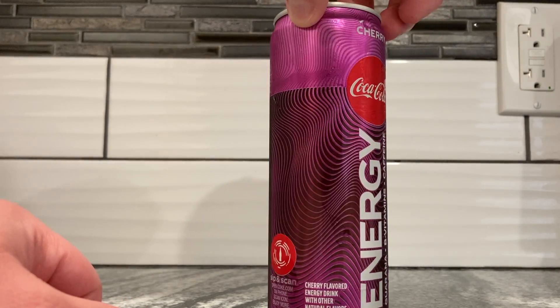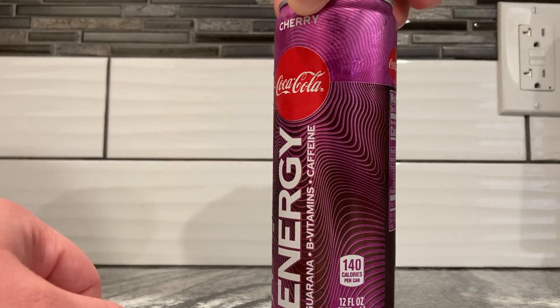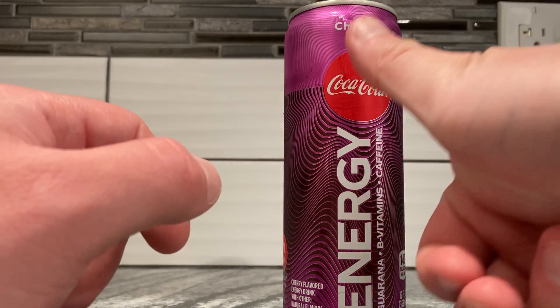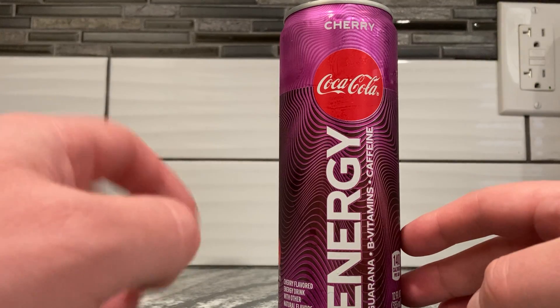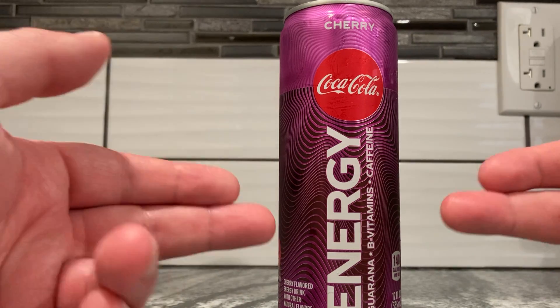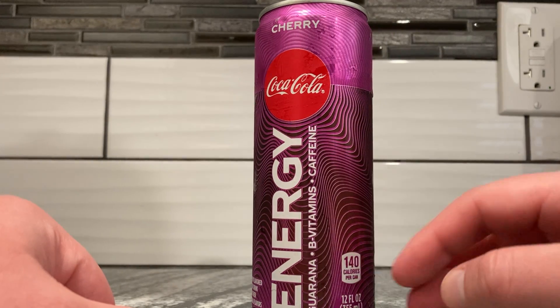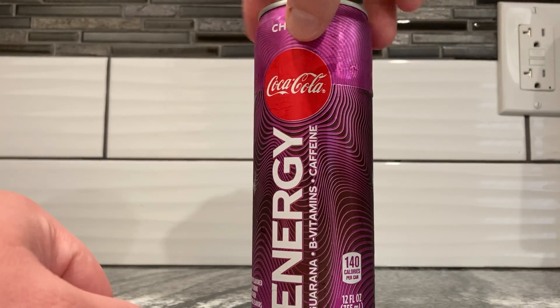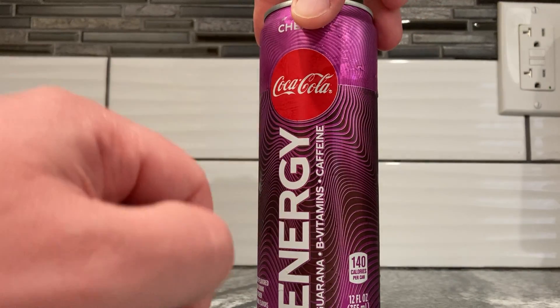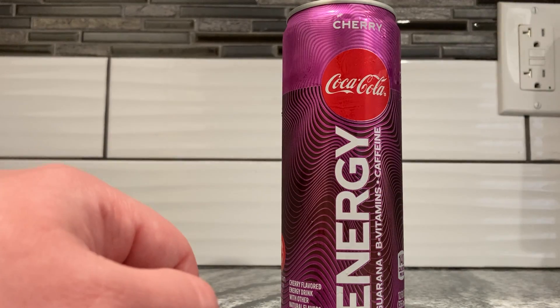The can art is interesting. It kind of looks like a giant fingerprint — you see how all the lines and stuff? Like, here's the thumb and there are all the lines. The cherry color gives it a little purple color, which is kind of weird because cherry is more red. I don't know why it's purple. Coca-Cola Energy — Guarana, B vitamins, caffeine. Usually that stuff's around the top, but they put it on the side.